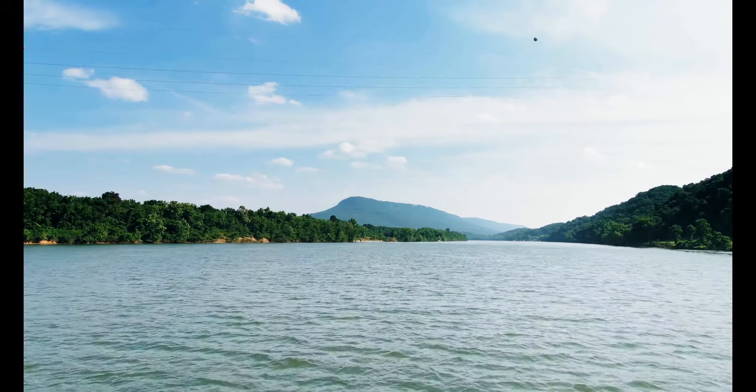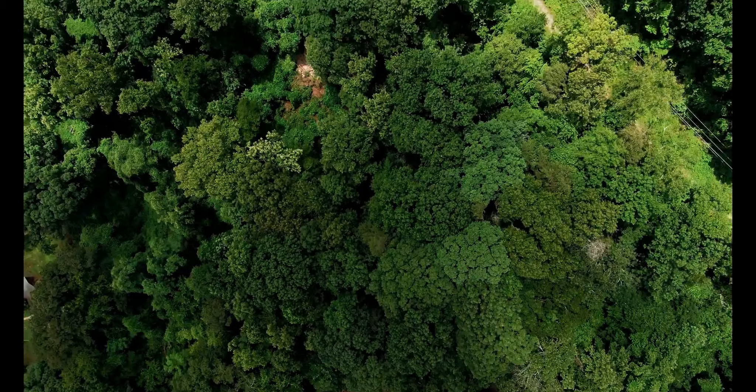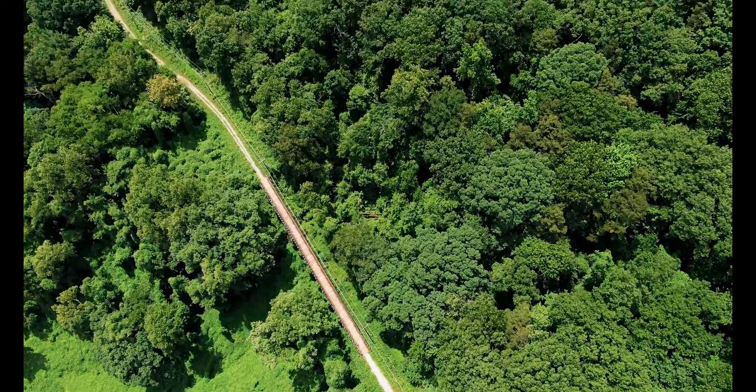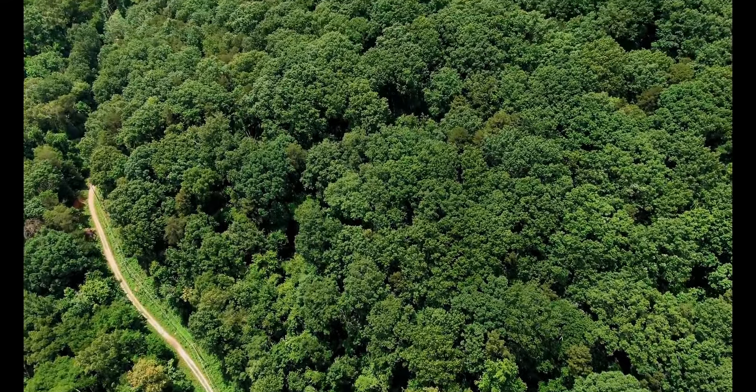The Riverwalk is not just a trail — it's an experience. Feel the cool breeze on your face as you ride past playgrounds, picnic areas, and historical landmarks. Take a moment to pause and appreciate the beauty of the wildlife that calls this area home, from colorful birds to graceful deer.